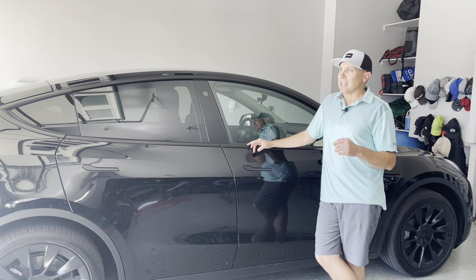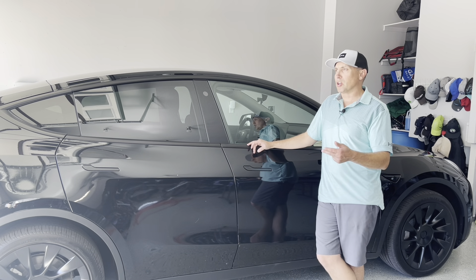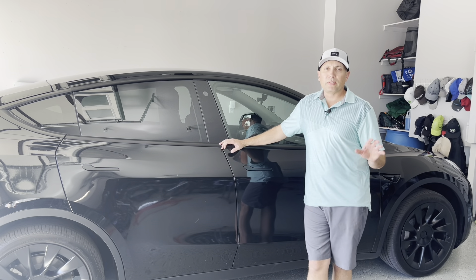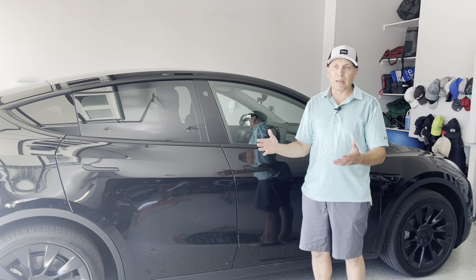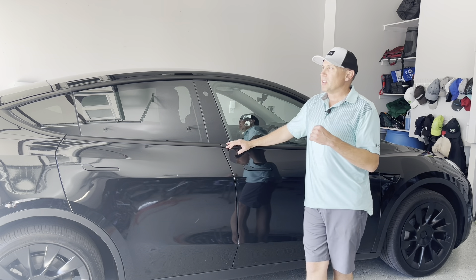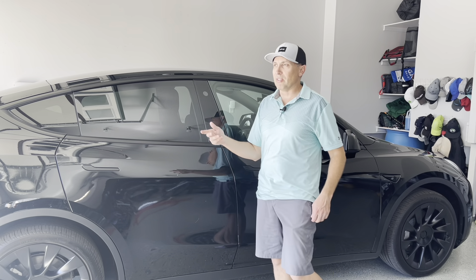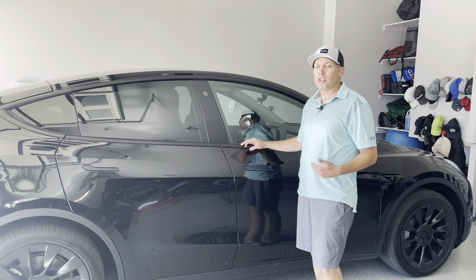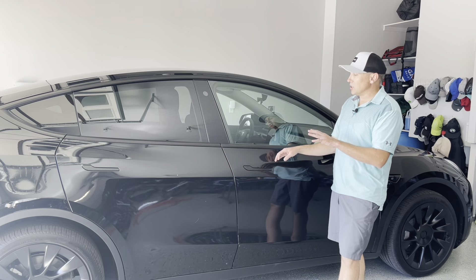One interesting thing about Tesla is when you pick up your car at the dealership, there's no sitting down for an hour with the finance guy getting sold packages — window tint, PPF, paint protection film, rust undercoating, ceramic coating, extended warranties. There's so many things you have to say no to at a regular dealership. With Tesla, you just go in, sign something, and leave. There's no upsell, no options to buy at the dealership. You just get your car and go — I love that.